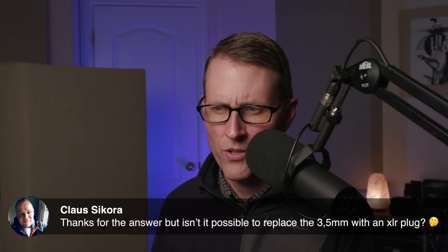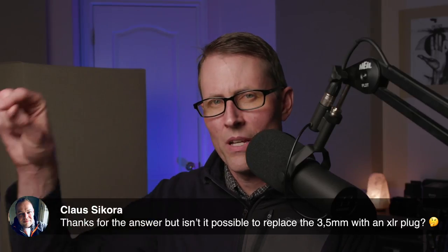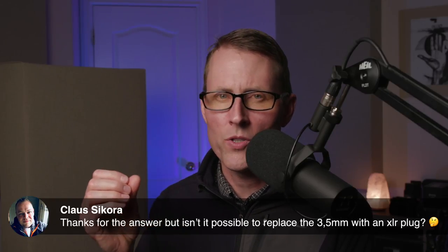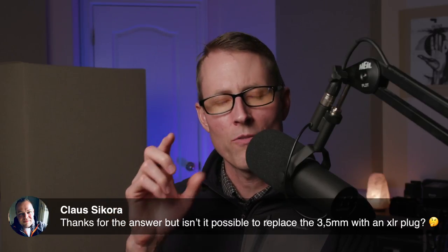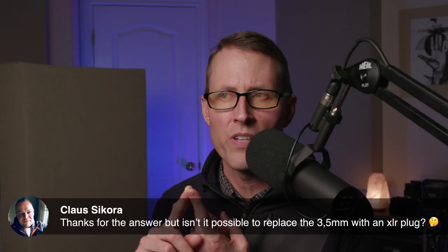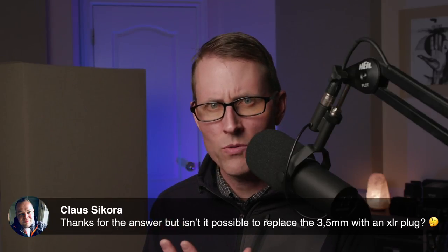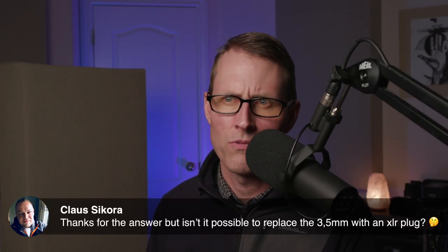Klaus asks: isn't it possible to replace the 3.5mm with an XLR plug? Yes, but you have to be careful. We're back on the Zoom H4n Pro. The 3.5mm lavalier microphones typically need plug-in power, which is 3 to 5 volts. The XLR outputs supply 48-volt phantom power. So you will potentially fry your microphone if you just plug it in using a 'dumb' 3.5mm to XLR adapter. You can use adapters that also convert the power down — one is made by Rode called the VXLR Plus. You need to get the Plus version. Sennheiser and Remote Audio also make them, and you can find those at pro audio places like Gotham Sound. So yes, Klaus, you can get those as well.